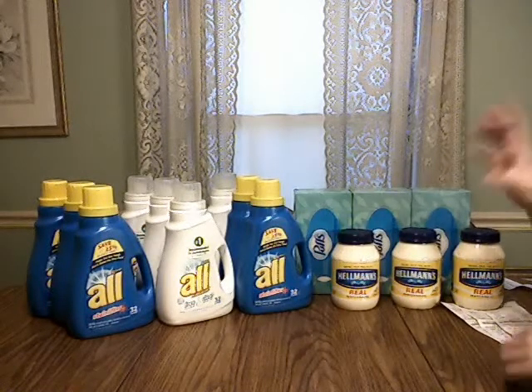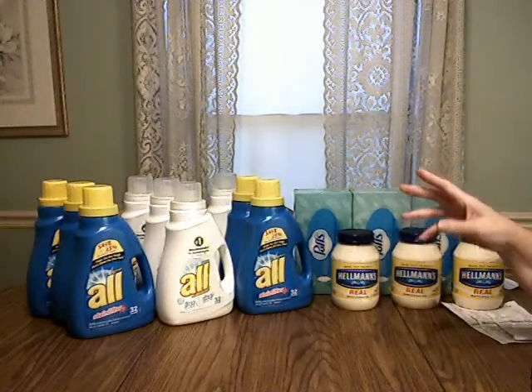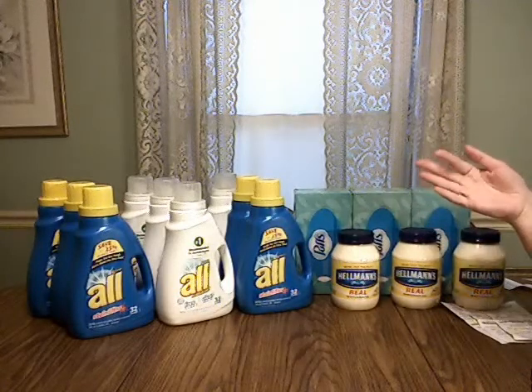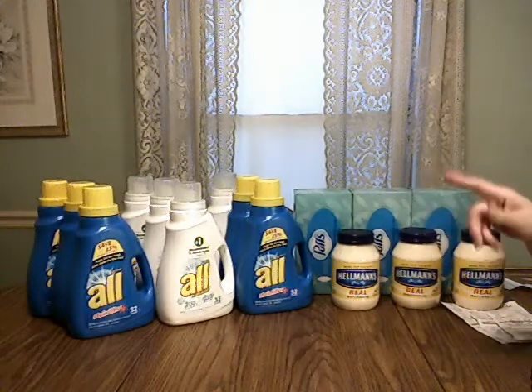If you bought $10 worth, you got a $3 ECB back. Since they were $3.99, you had to buy three to get up past $10. But I had a dollar coupon off on each one.